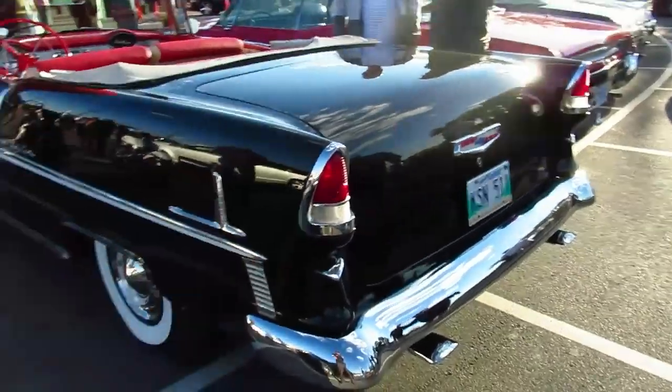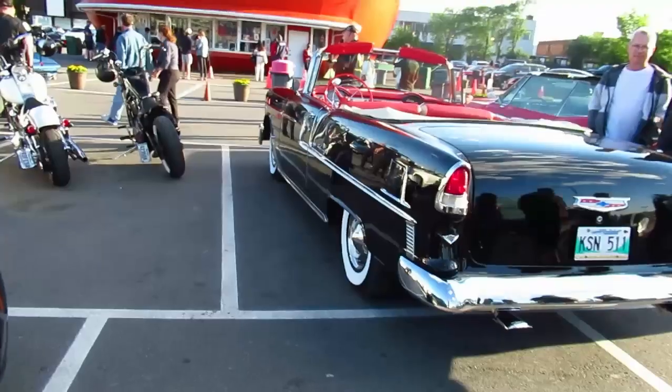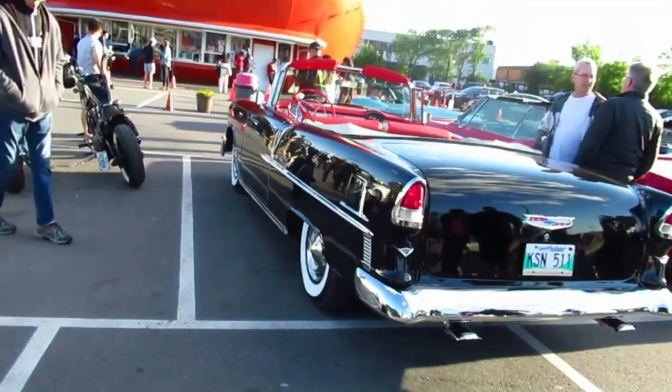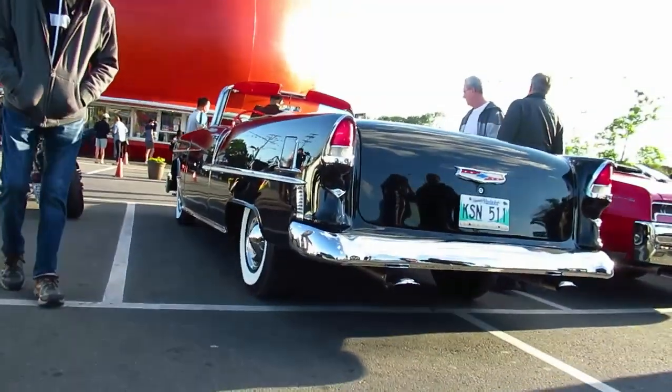That reminds me — somewhere I had an ad from around '55 or '56 to Visit Canada, and I swear to God this is exactly what's in the picture. It's a black-and-white ad, but it looks like a black '55 Bel Air Convertible, one color only. I thought it was very peculiar and it's a keeper — even though it's not even a half a page in size.